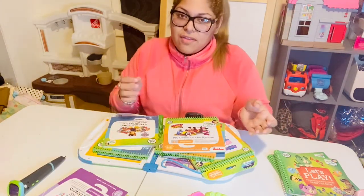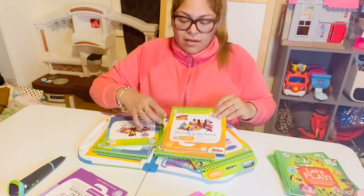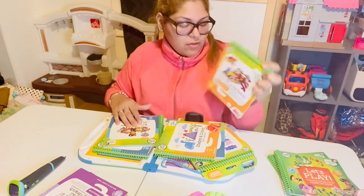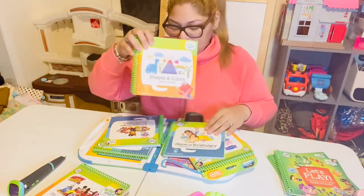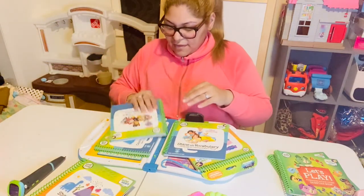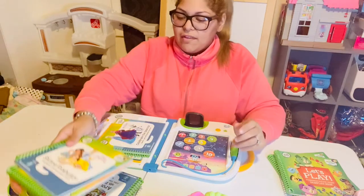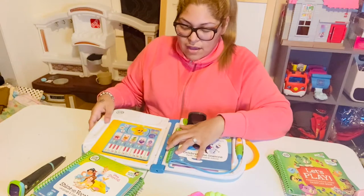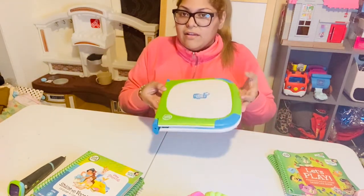Anyone can interact with it and hear the sounds when they press the pen on the books. This one is level one for preschool, ages two to five. Level two is for pre-K to kindergarten. So they have different levels of books and they're all fun to play with.